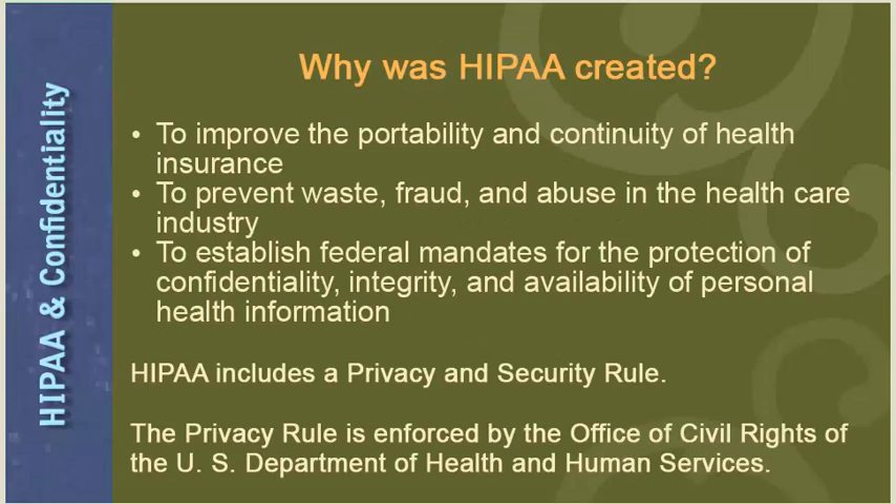HIPAA was created to improve the portability and continuity of health insurance, to prevent waste, fraud, and abuse in the healthcare industry, and to establish federal mandates for the protection of confidentiality, integrity, and availability of personal health information. HIPAA includes two parts: a privacy rule and a security rule. The privacy rule is enforced by the Office of Civil Rights of the United States Department of Health and Human Services.